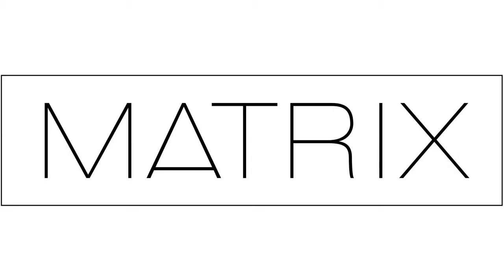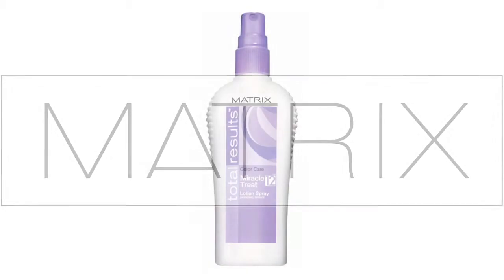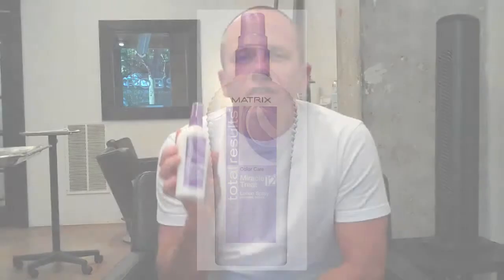Hi, this is Rob Gordon from HereIsSomething.com. Today I am reviewing the Matrix Total Results in their color care line. It is the Miracle Treat 12. This sounds a lot like another product that has a 10 in it called the Miracle Leave-In Product — It's a 10.